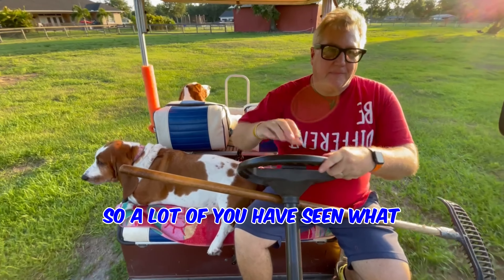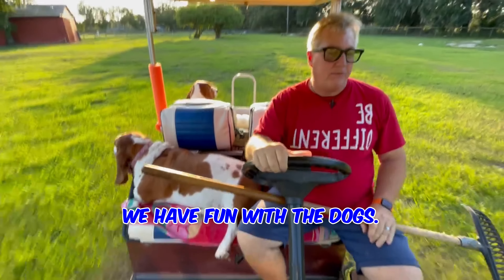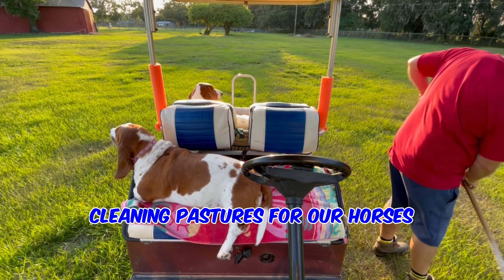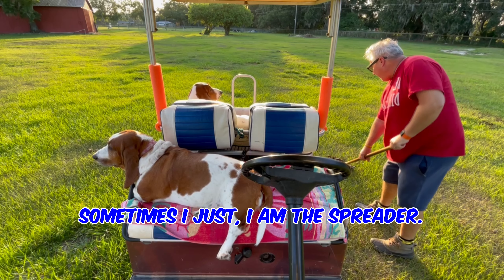A lot of you have seen what we do when we're in the cart. We do some jokes, we have some fun with the horses, we have fun with the dogs, but it's really all about cleaning up from our horses. Sometimes I use a spreader, sometimes I just am the spreader.